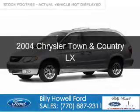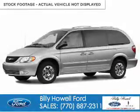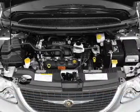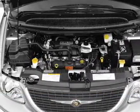This is a used 2004 Chrysler Town & Country. It's powered by front-wheel drive, six-cylinder engine, and a four-speed automatic transmission.